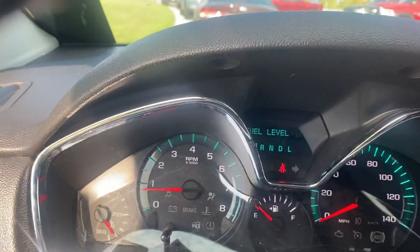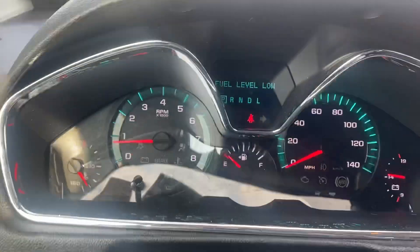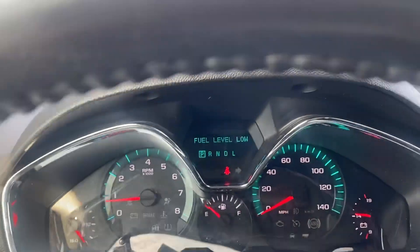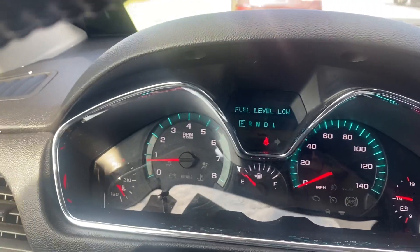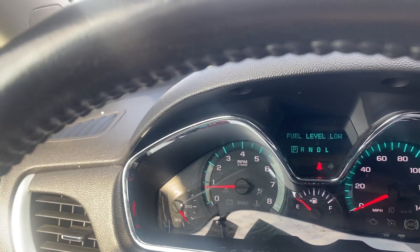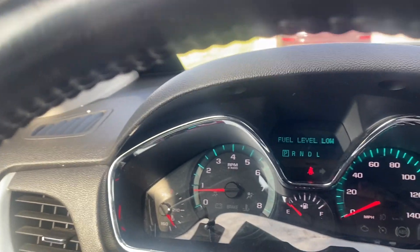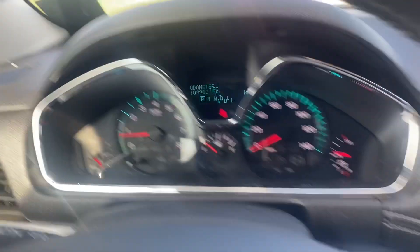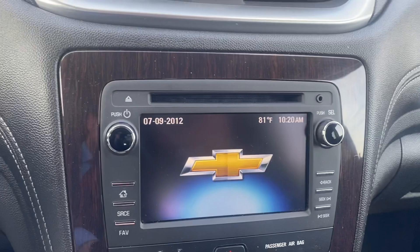Go ahead and give you a nice look at the dash. You can see I need to get some fuel put in this — boy, that's for darn sure. But I should be able to show you the miles right here. There we go.